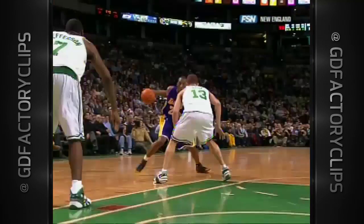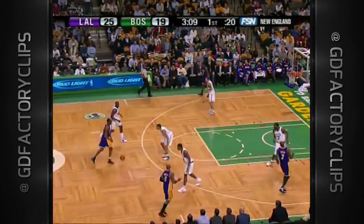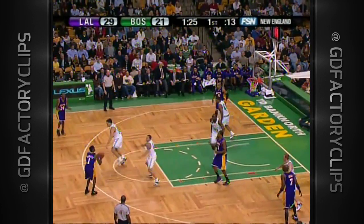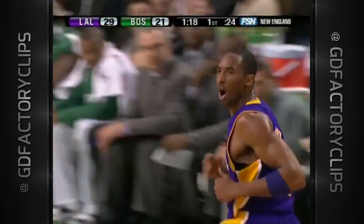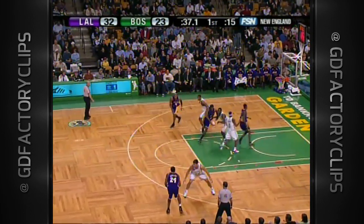Kobe lays it down, and Bynum throws it down. Look around this building — there are a lot of Laker jerseys on him. Into a crowd, and he'll get to the free-throw line. He's capable of that. He probably makes more tough shots than anybody else.